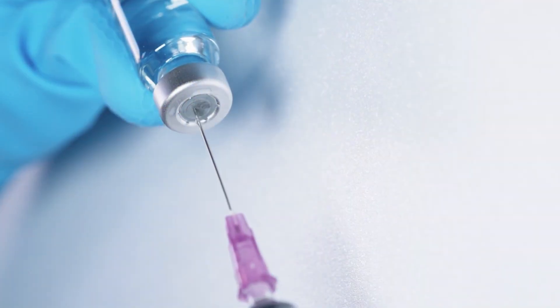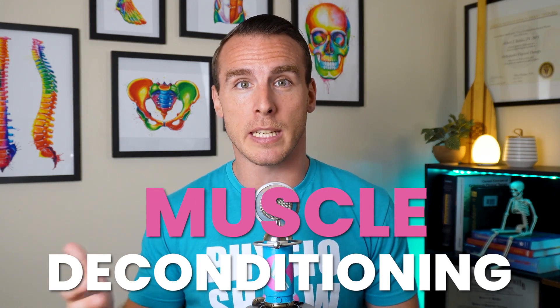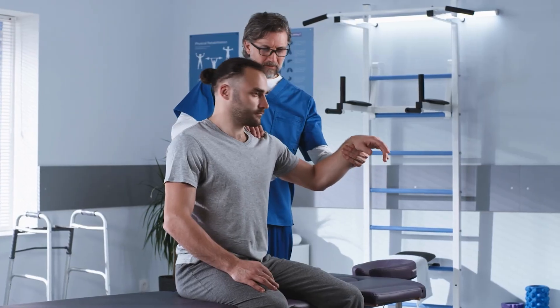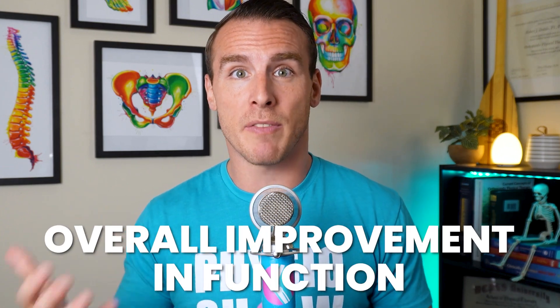If you're curious and can afford it, giving PRP a shot might be worth considering — it's generally safe, and while it might not do much, there's a chance it could offer some relief. But don't forget: these injections for arthritis pain are just a short-term solution for a long-term problem. They won't tackle issues like flexibility and muscle deconditioning, which can lead you right back to where you started. The best strategy is to use injections to help you tolerate more active rehab methods like physical therapy, weight loss, exercise, and lifestyle changes for better long-term pain management.